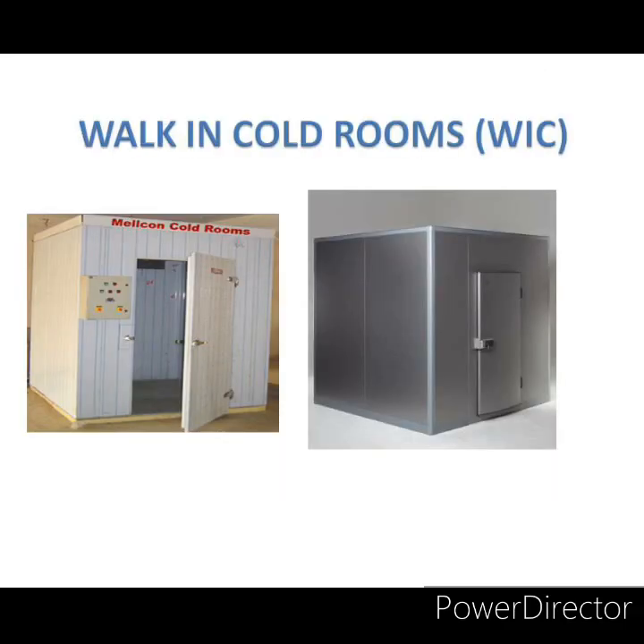Walk-in cold rooms are also pre-fabricated modular polyurethane insulated panel rooms where temperature is maintained from plus 2 to plus 8 degree centigrade. They are located at state or regional level and can serve 4 to 5 districts. They are used for storing DPT, DT, BCG, measles, hepatitis B, etc. at state or regional level, with a usual storage capacity of 12 to 15 lakh doses or more.